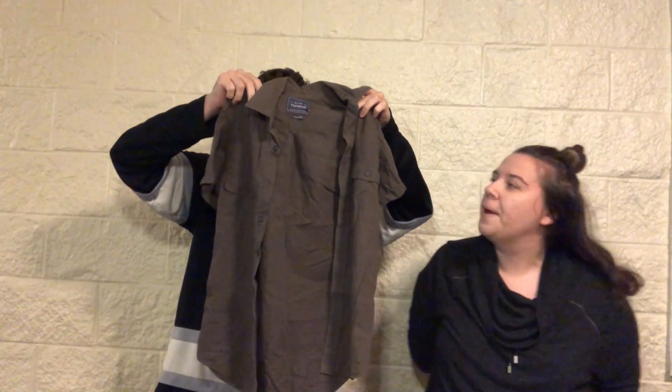Another button-up, unbuttoned. The brand is Topman — that's just like Topshop's men's brand. It's a size extra small, which isn't great.